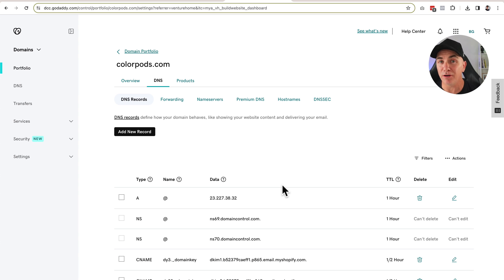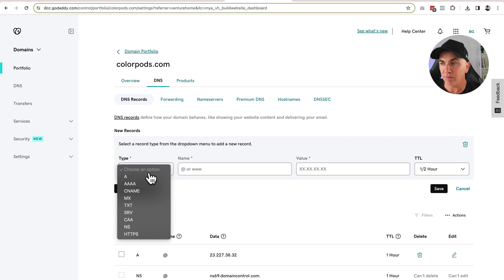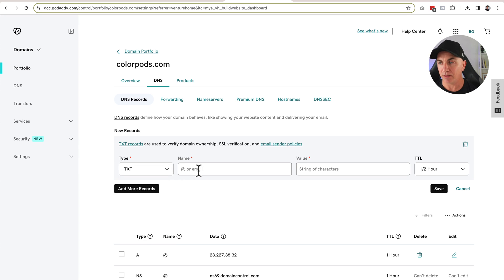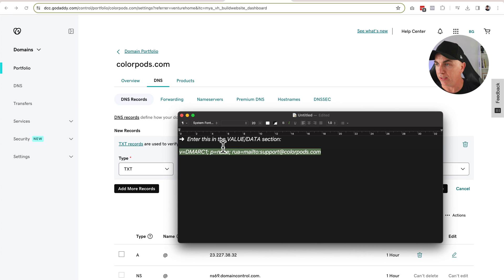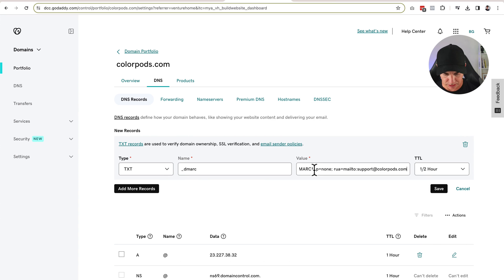Now we're going to jump across to our domain provider and add this in. I'm using GoDaddy to manage my DNS records, so I've clicked the domain I want to manage and then clicked DNS. We click 'Add new record,' choose text record, and type in underscore DMARC. Then in the value field, we grab that value we talked about earlier, copy it, and paste it directly in here. The TTL we can leave at half an hour or an hour — it doesn't really matter, that just says how often this refreshes. Then we click Save.